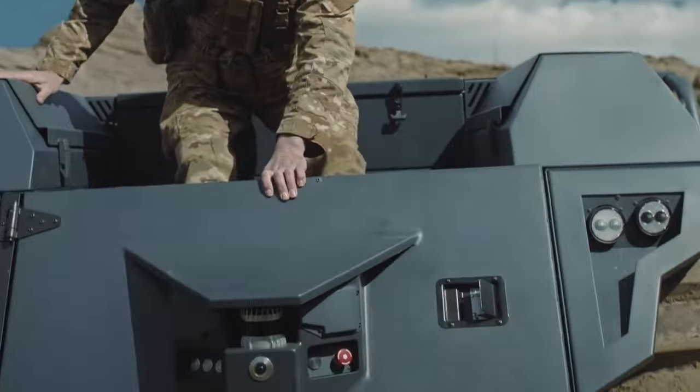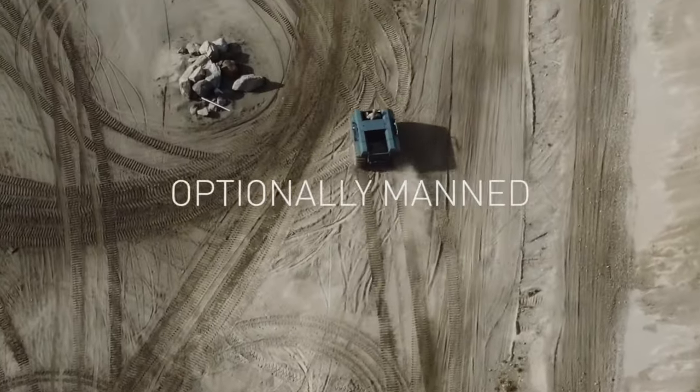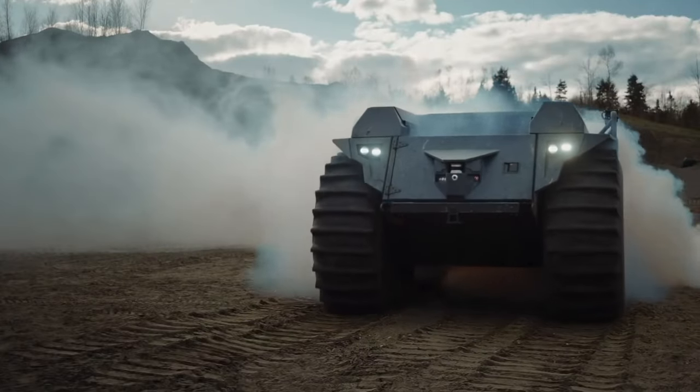The Mission Master ST fearlessly tackles wild terrains, hauling heavy weapons without making a sound. Rheinmetall's Mission Master is leading the charge in military tech, shaping the future of advanced operations.